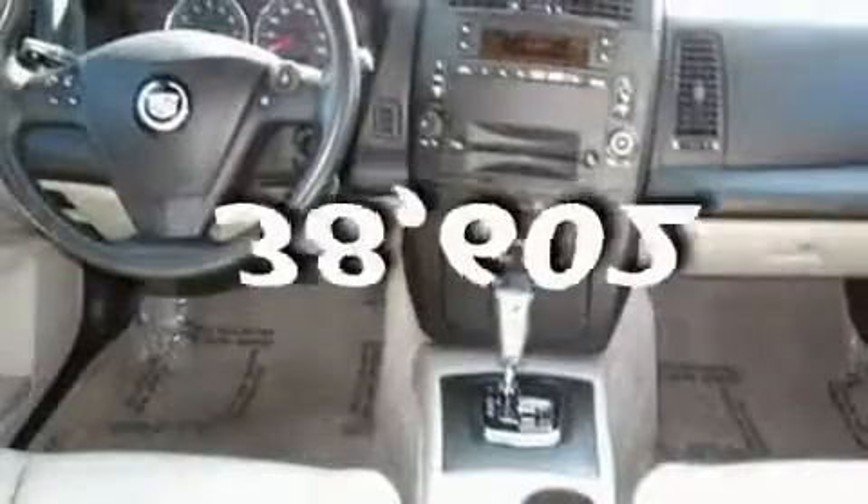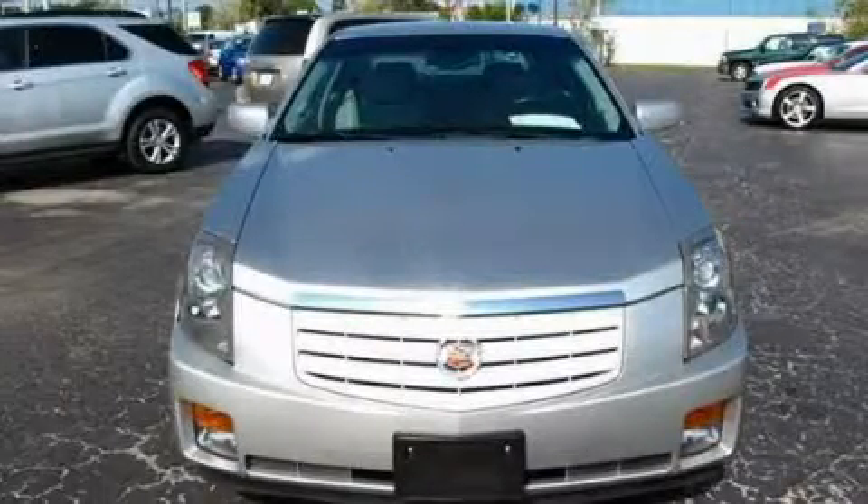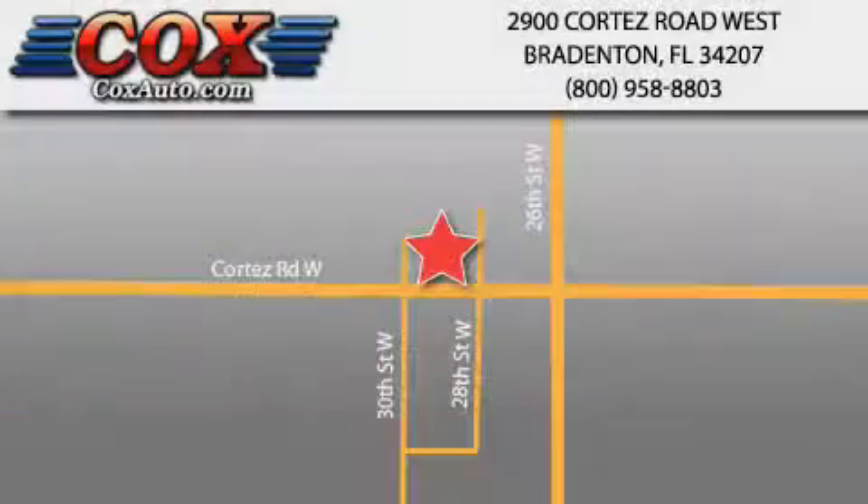This vehicle has fewer than 39,000 miles on the odometer. Stop by today and test drive this automobile for yourself. Be sure to take advantage of our first-year complimentary basic maintenance on every pre-owned vehicle purchased from Cox Automotive.